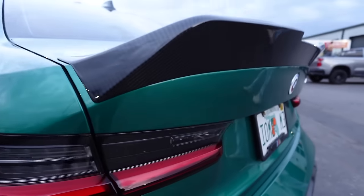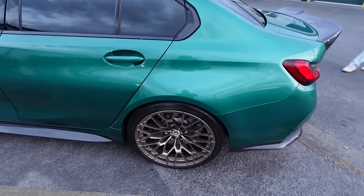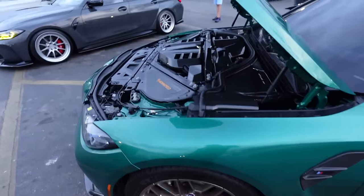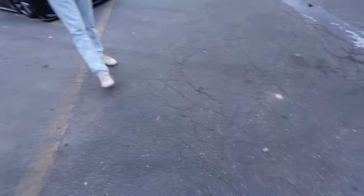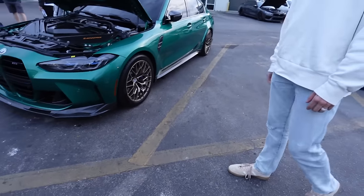We got a G80 M3 - look at the spoiler on this one, that's a big spoiler. These are my favorite wheels for the G80 - they are so freaking nice. Come to the front and you got all the carbon up here. Oh thank you bro, I appreciate it - I was just looking at it, thank you, so freaking clean!